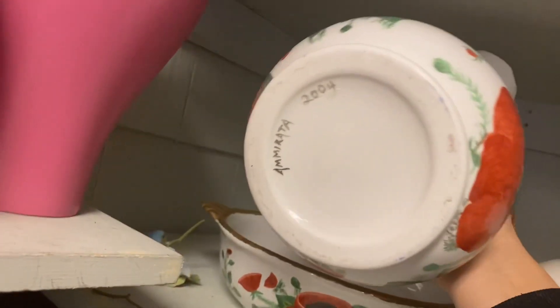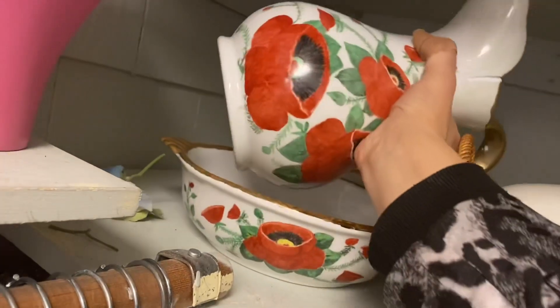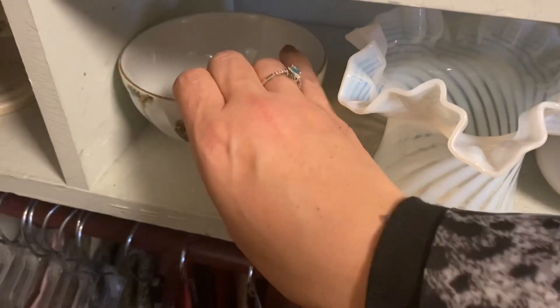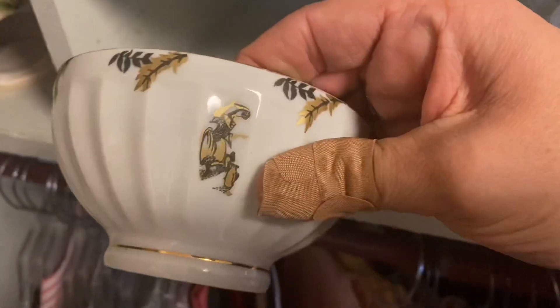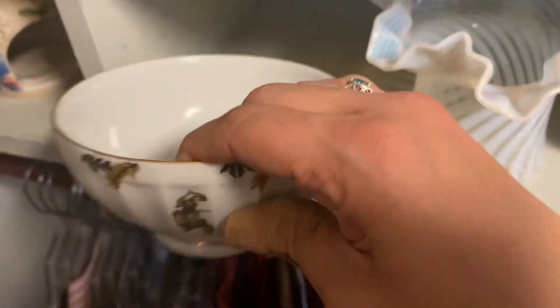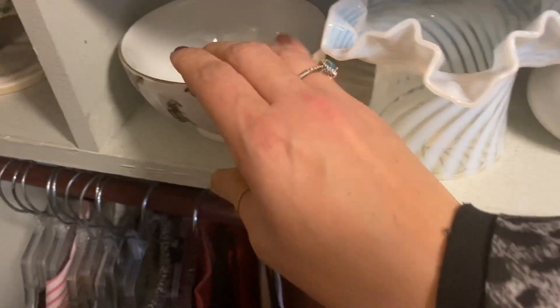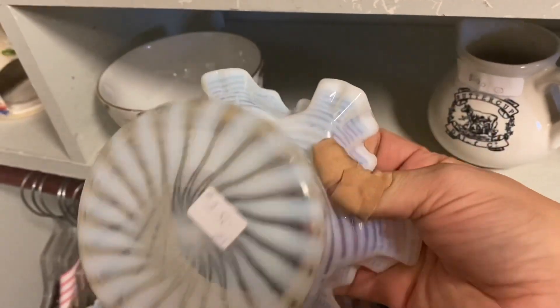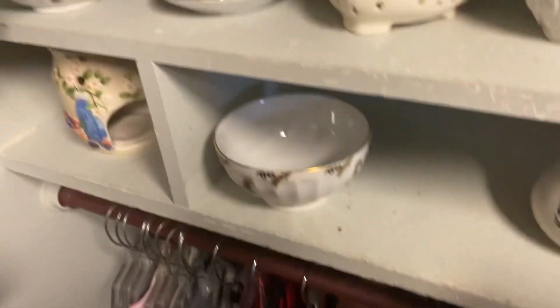It's got a huge crack on it and it's from 2004, but it is signed — that's a giant crack. And this piece of pottery made in Israel... and do you see what I see? It's been in the corner of my eye the whole time — hello baby, Fenton for $2.50!